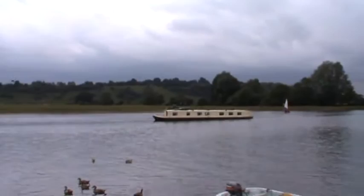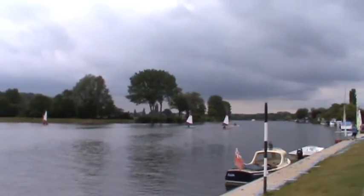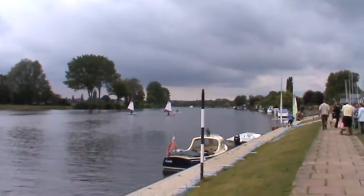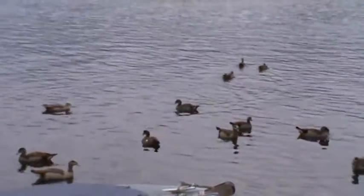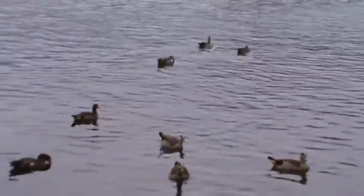Those are unusual ducks. I don't know — they are not your average mallard, are they? No, I don't know. They're posh ducks. The ducks that befit the area.